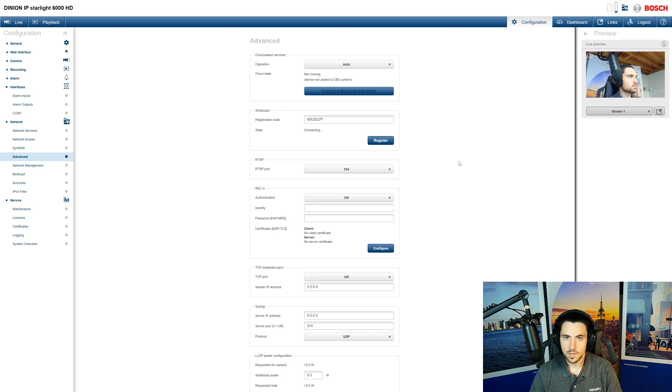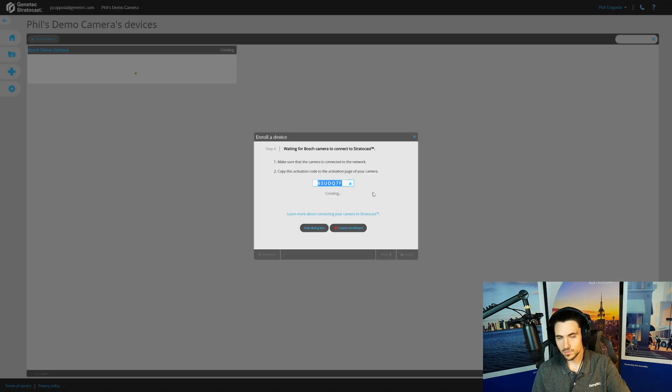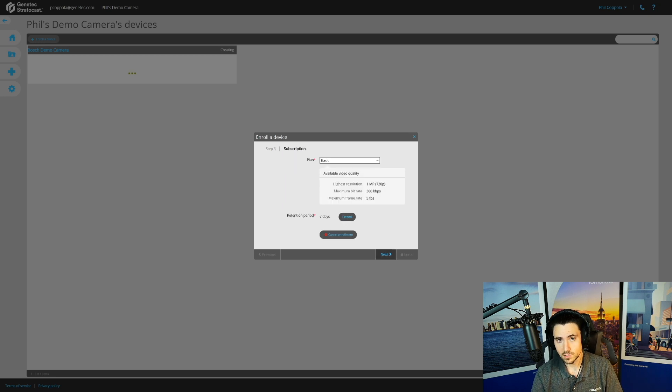Take that activation code and bring it over to your Bosch IP camera. I've logged into the Bosch network camera, gone to Network > Advanced, and there's a special section called Stratocast. I paste the registration code and hit Register — Connected. That takes about 30 seconds. Jumping back to Stratocast, the marriage has basically been made in the cloud in the Microsoft Azure center, and the service is completed.